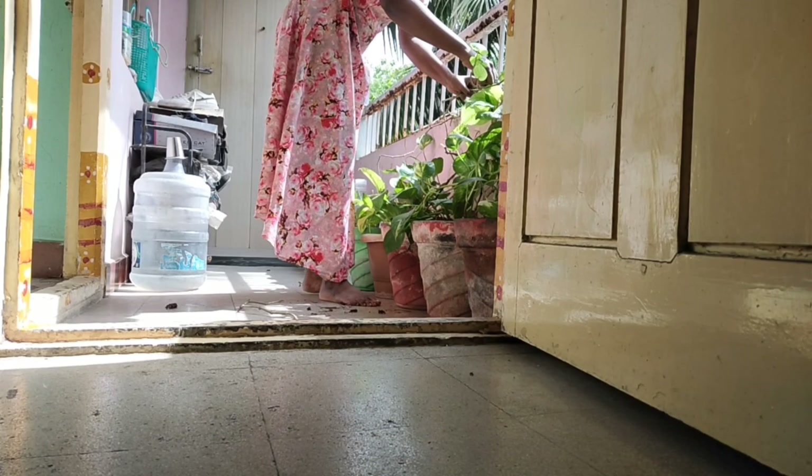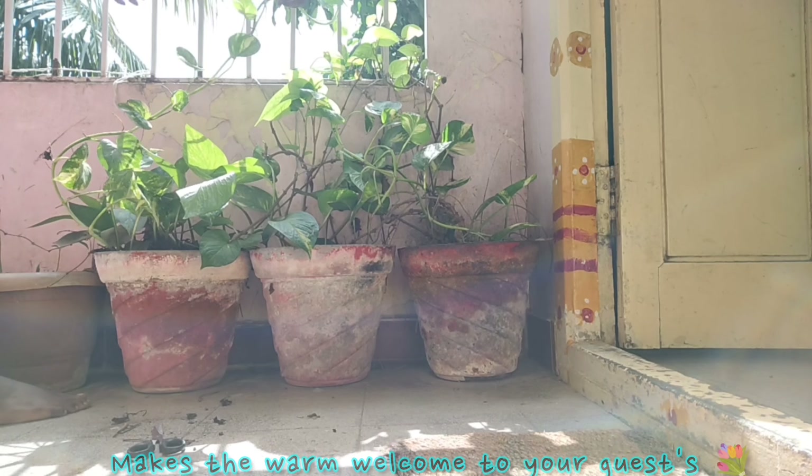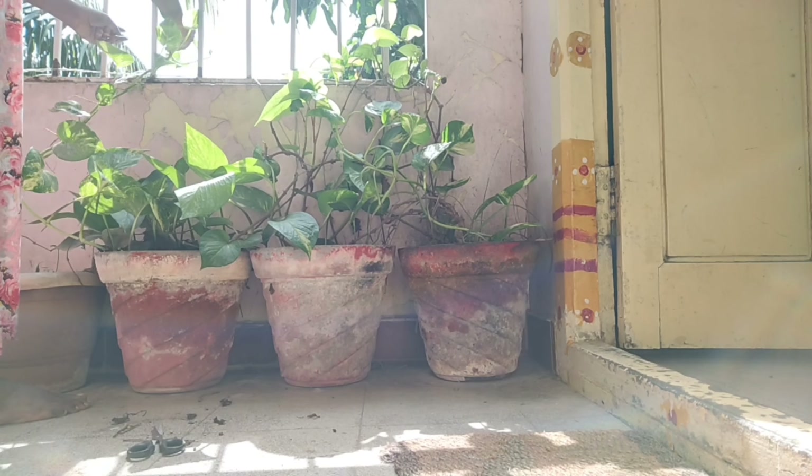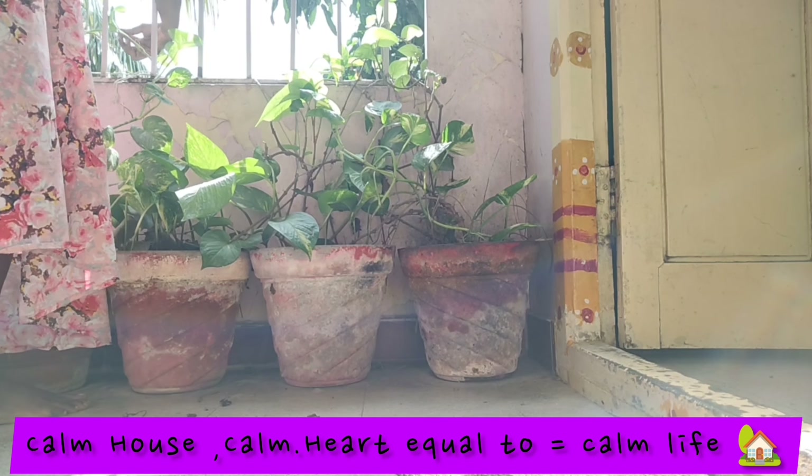This is the home entrance. We will see the area of the home — the garden is warm and peaceful. It is very stressful.